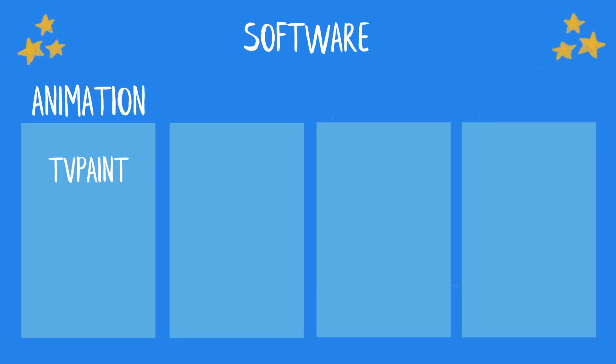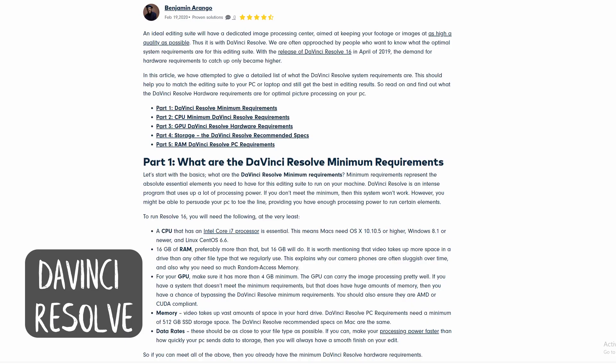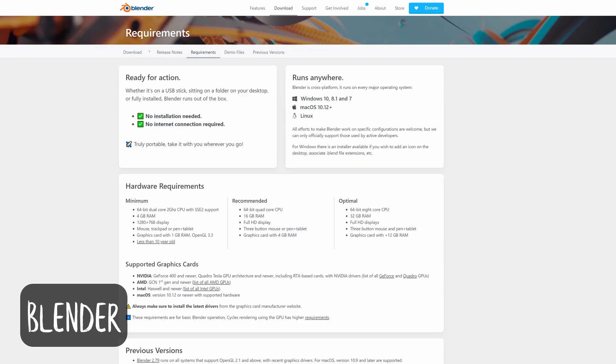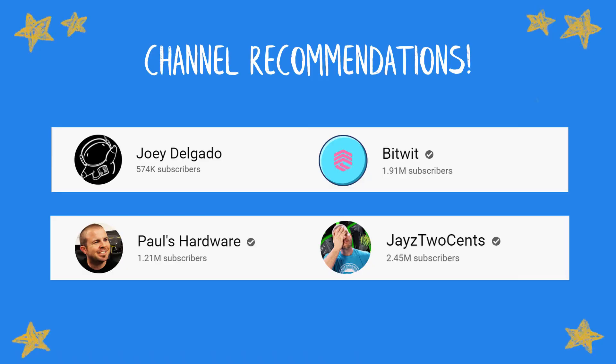After that I made a list of all my essential software — what I use to animate, record and edit my videos, along with any other software I wanted to add in the future. Then I went to their websites and looked at their recommended specifications for each, and this is what I used for my minimum requirements for the build. I needed the PC to be able to handle pretty much anything I could throw at it: animation, editing, streaming. After that I started looking at build guides, walkthroughs and part recommendations on YouTube. I'd highly recommend those channels — they really helped me understand a lot of the terms and what I would need to do when building a PC.